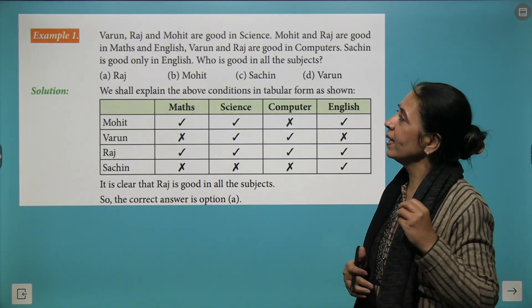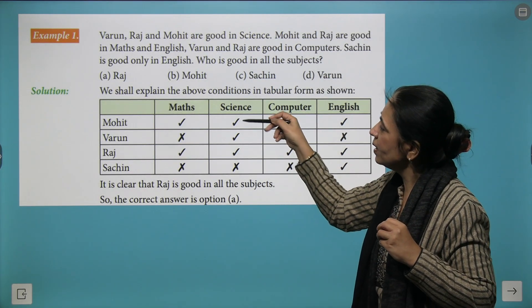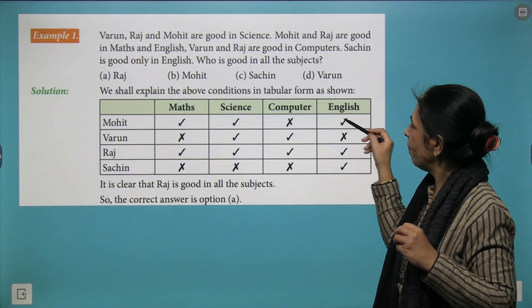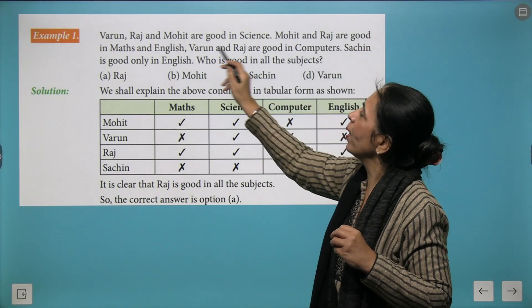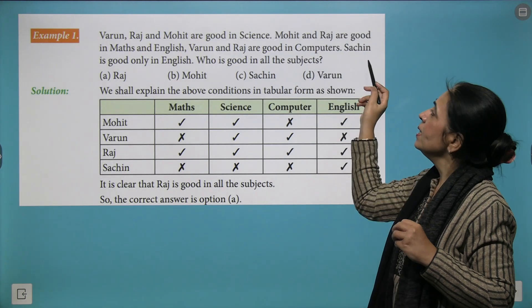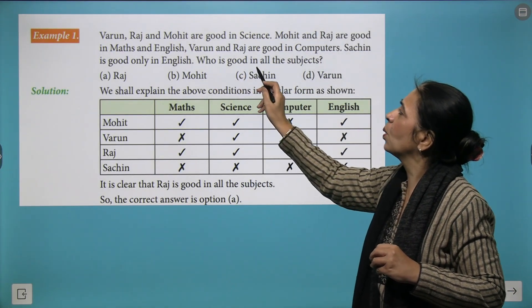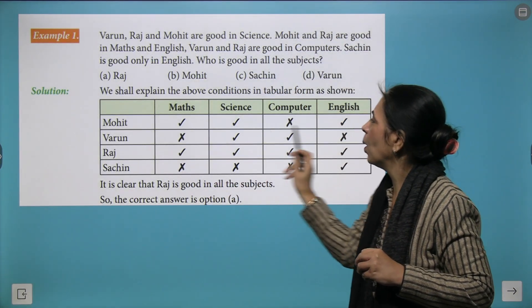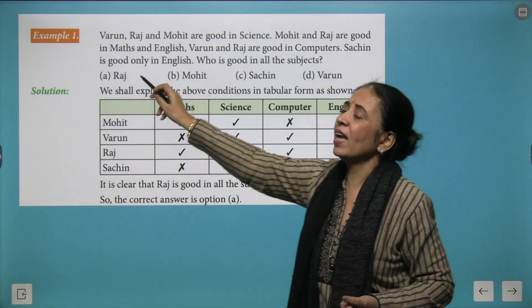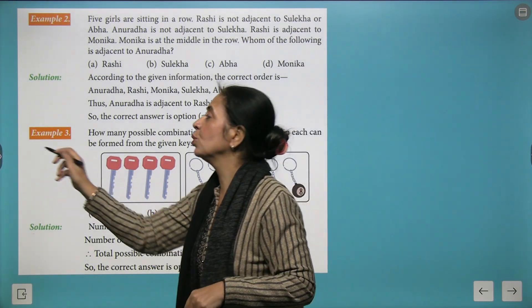Here is another example. Varun, Raj and Mohit are good in science. Mohit and Raj are good in maths and English. Varun and Raj are good at computers. Sachin is only good in English. The question is who is good in all the subjects? Looking at all the data, Raj is good at all subjects, so A is the correct answer. Proper analysis of the question takes you to the correct conclusion.